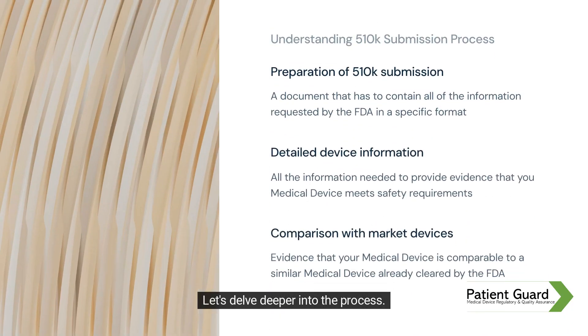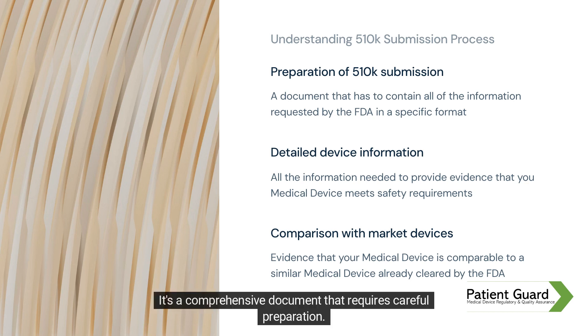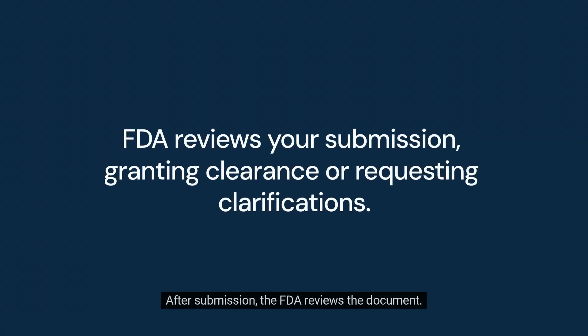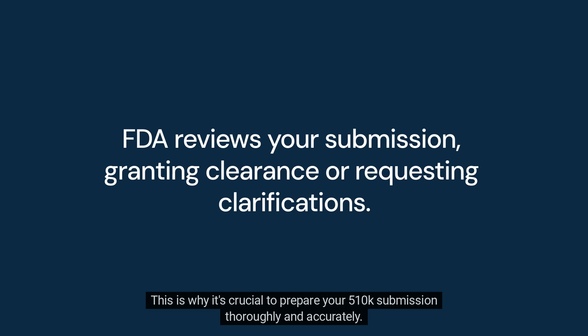Let's delve deeper into the process. It begins with the preparation of a 510-K submission, a document that contains detailed information about your device and how it compares to other devices on the market. It's a comprehensive document that requires careful preparation. After submission, the FDA reviews the document. If they find it satisfactory, they grant marketing clearance for your device. However, if they find any issues, they will ask for additional information or clarification. This is why it's crucial to prepare your 510-K submission thoroughly and accurately.